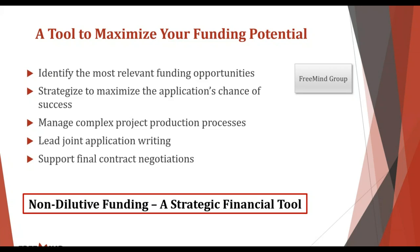The way we view ourselves is as a tool you can use to maximize your potential for non-dilutive funding. We do that by identifying the most relevant sources of funding for your research objectives, strategizing and maximizing the chance of each application's success, and managing the process itself — including complex multi-PI, multi-faceted projects. We lead the writing of the actual application, facilitate input from clients, and support final contract negotiations when relevant.